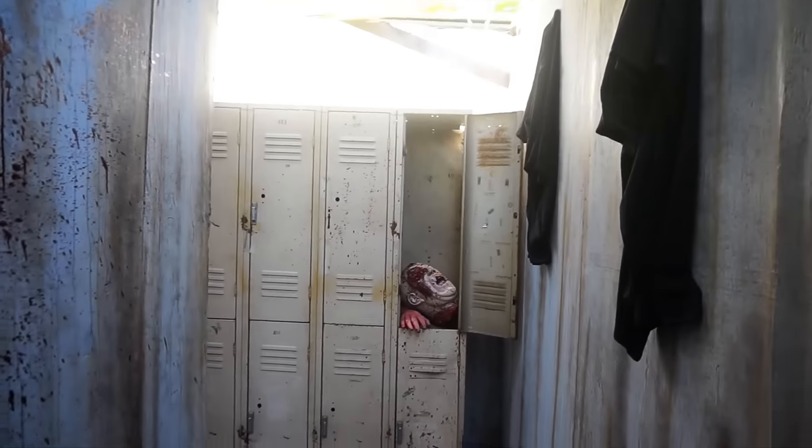Some blood on this but the detail is all done in here as well — completely finished. Gore in the bathroom, detail all done.